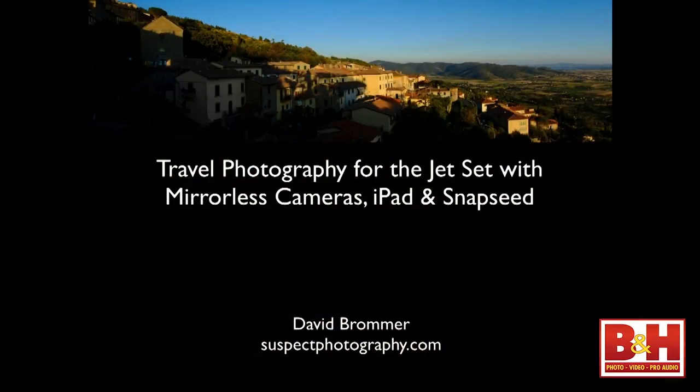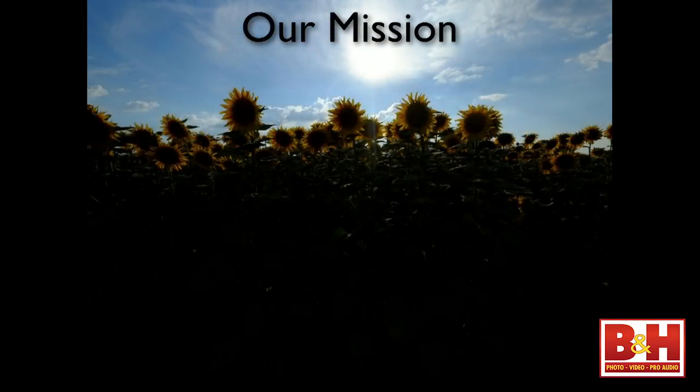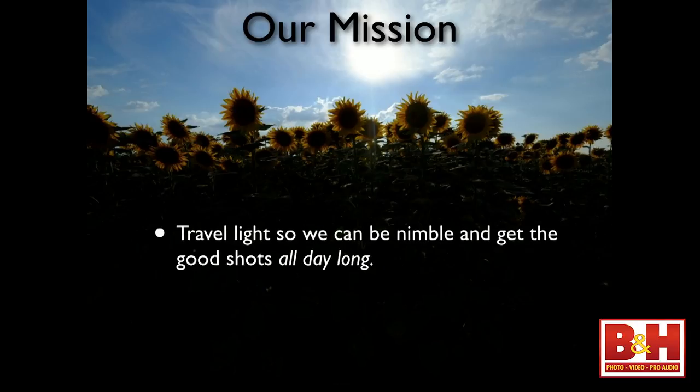So I played around with this equipment and came up with this presentation based off that trip. First, I want to talk about what is our mission today. The first thing is to travel light and be nimble so we can get good shots all day long. What I mean by that is that if you're up bright and early making your photographs, you get breakfast, you're making more photographs, you visit a museum, a landmark or two, you have lunch — you're really pooped out in the afternoon.